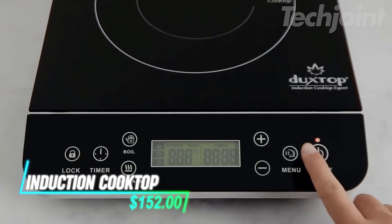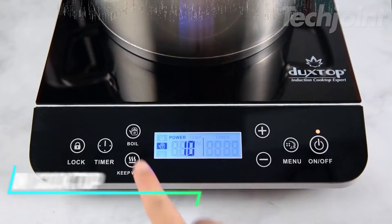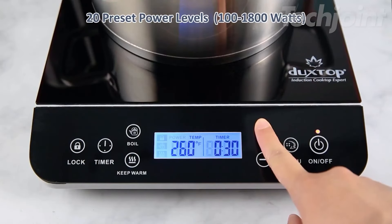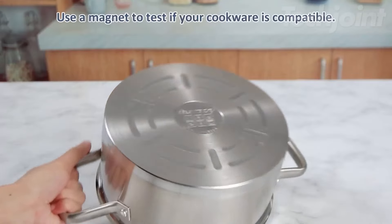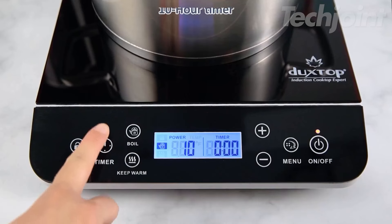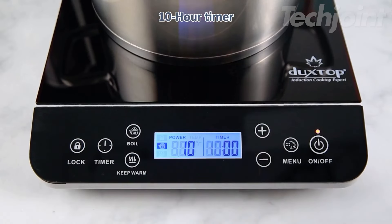This portable induction burner makes cooking fast and easy. It heats up quickly, with simple touch controls that let you pick the exact temperature or power level you want. It only works with magnetic cookware, so it shuts off automatically if the wrong pan is used. You can also lock the settings to keep them from being accidentally changed while cooking.